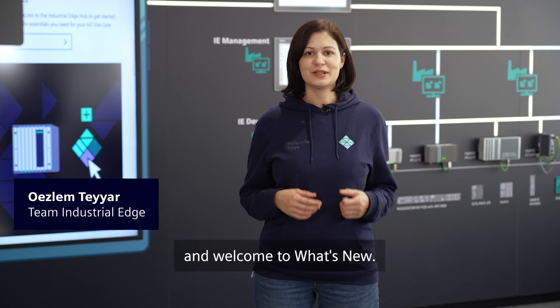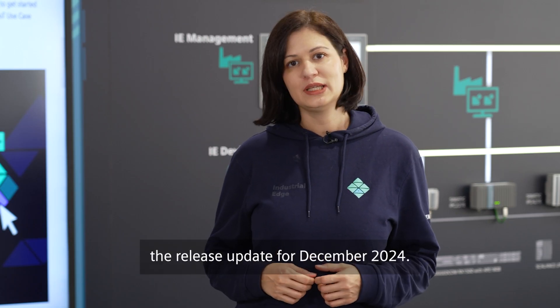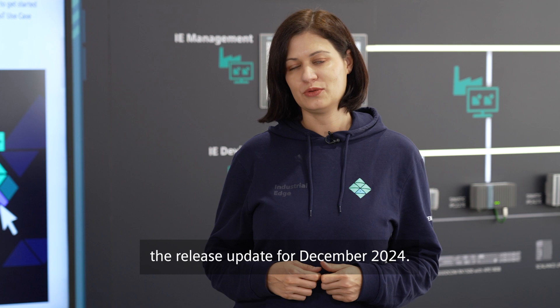Hello Industrial Edge community and welcome to what's new. I am Oeslan and I am a solution engineer at Siemens Industrial Edge. Let's check out together the release update for December 2024.